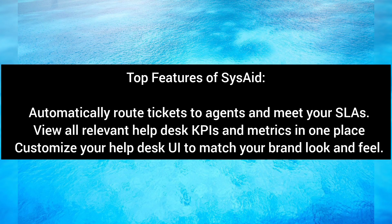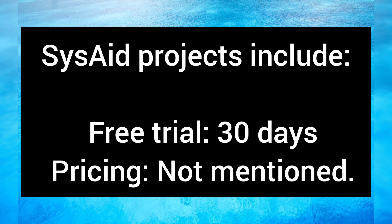Top features of SysAid: automatically route tickets to agents and meet your SLAs; view all relevant help desk KPIs and metrics in one place; and customize your help desk UI to match your brand's look and feel. SysAid also offers a free trial.